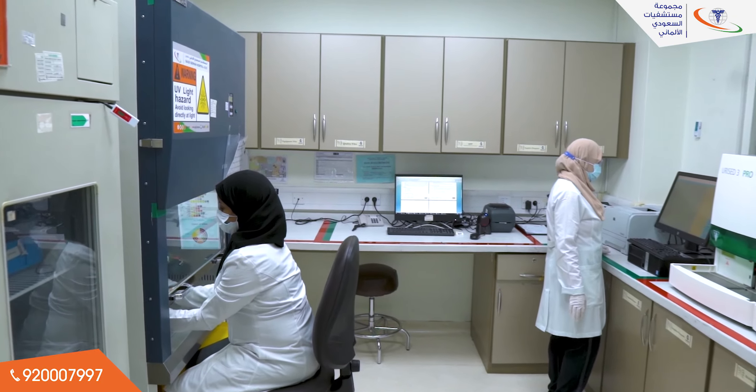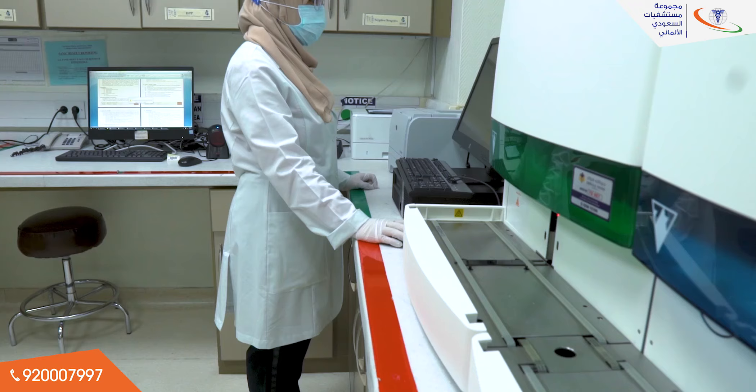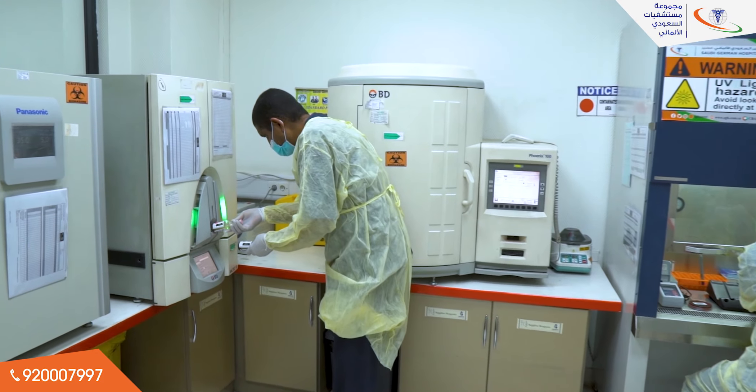The Microbiology unit consists of three sections: Parasitology, Bacteriology, and Molecular Pathology, certified by WeGaia for COVID-19 testing. It is headed by Dr. Ashkan Badawi, MD Microbiologist.